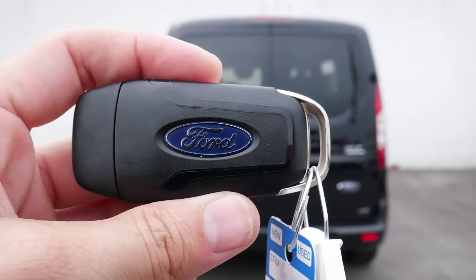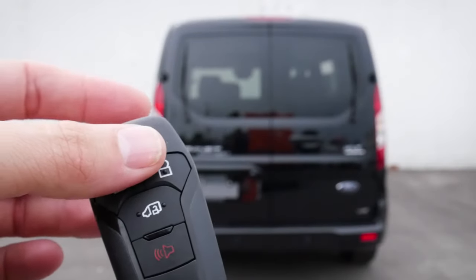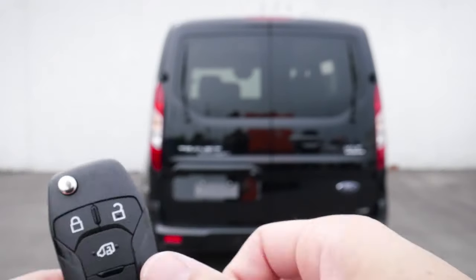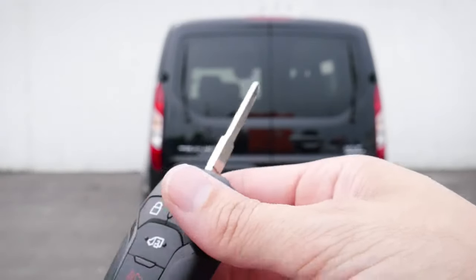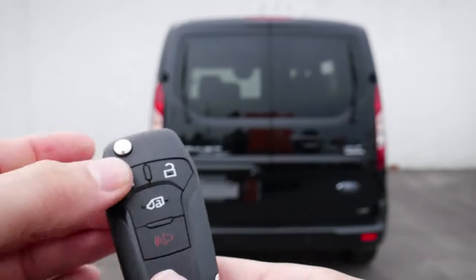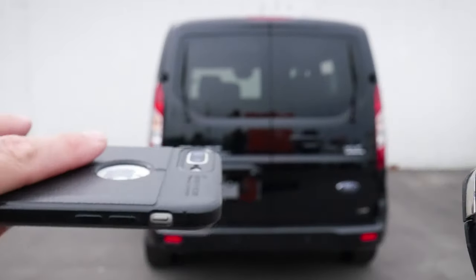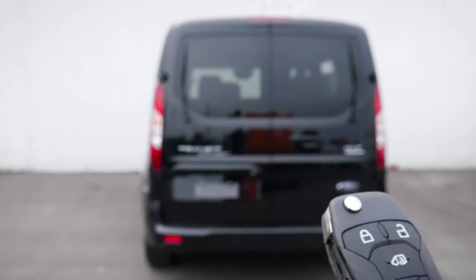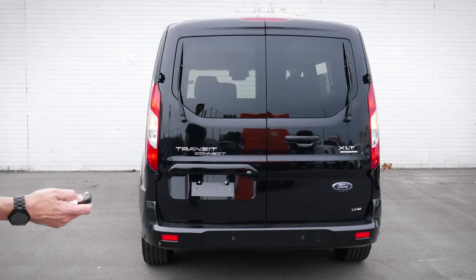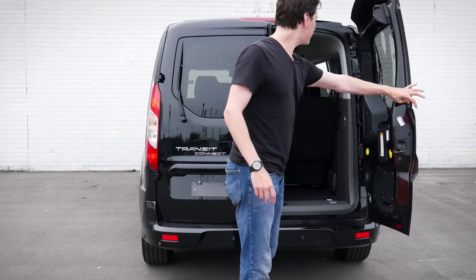Taking a peek at the key fob — we've got the Ford logo along the back. Along the front of the fob, we've got our lock button, unlock button, side door unlock, and panic alarm. We also have a regular flip-style key, which is nice for flexibility. One thing to note: there's no remote start directly on the key fob. But by using the FordPass Connect app on your phone, we have the option of remote starting on either Android or iPhone. To get inside, just unlock, then double unlock to open those back doors.